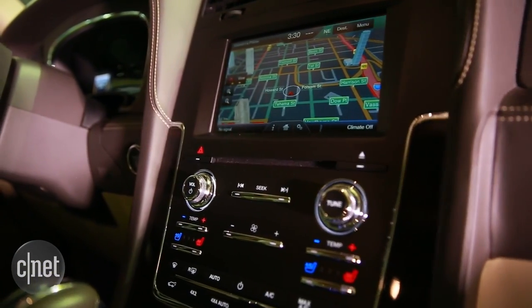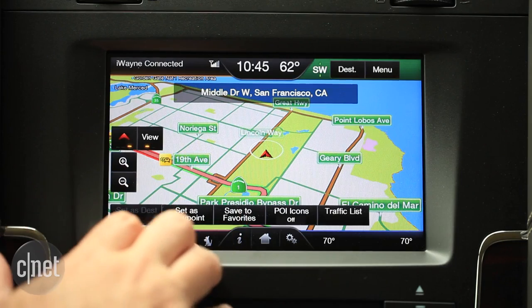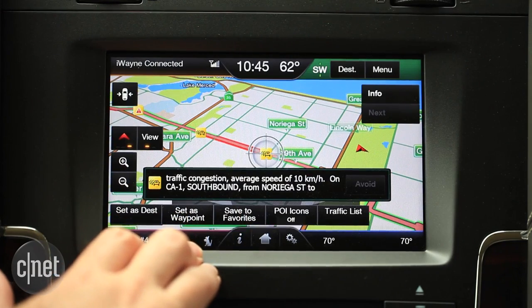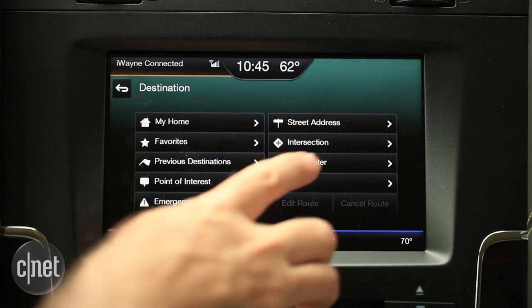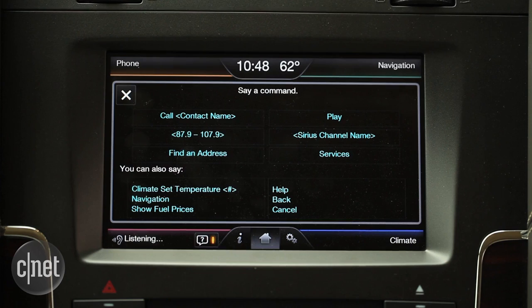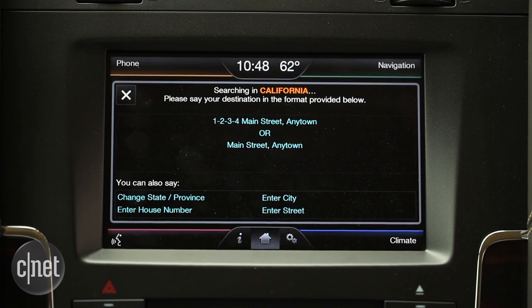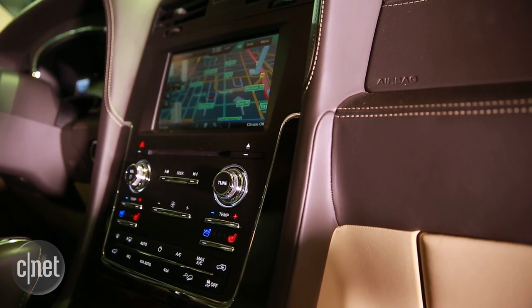In the dash, there's the MyLincoln Touch infotainment system. The navigation has good-looking, easy-to-read maps with live traffic, but they take a long time to fill in on screen. There's no online destination search — just standard address entry and a places-of-interest database. Voice command works pretty well for entering addresses. One thing to keep in mind: this infotainment system is headed for the scrap heap in a model year.